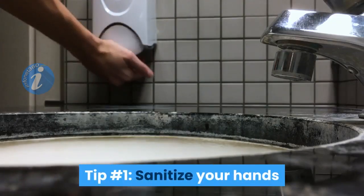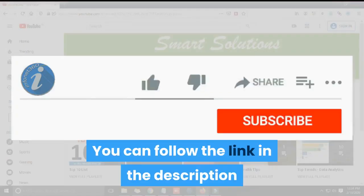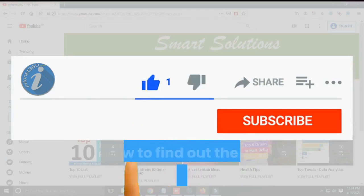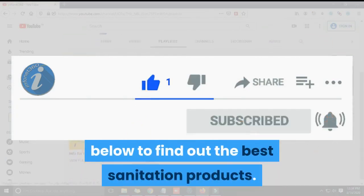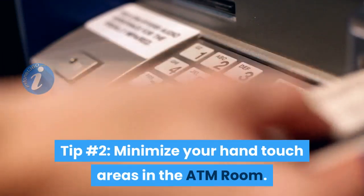Tip number one: sanitize your hands before and after transacting on the ATM kiosk machine. You can follow the link in the description below to find out the best sanitation products. Tip number two: minimize your hand touch areas in the ATM room.